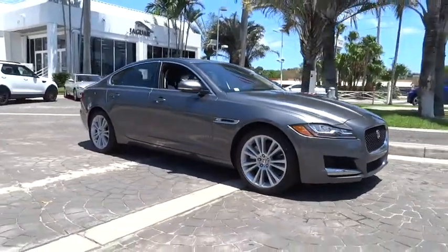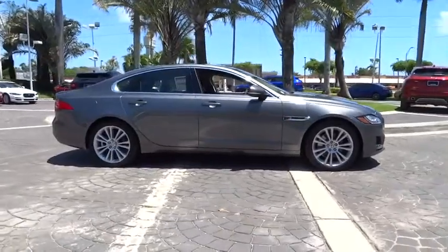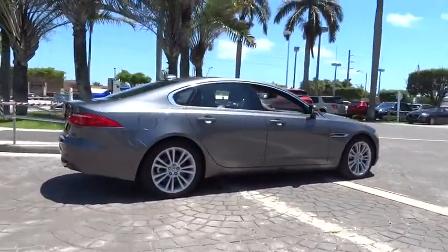The 2018 Jaguar XF. The XF drives very nicely with agile handling and a comfortable ride. Steering is quick and communicative.